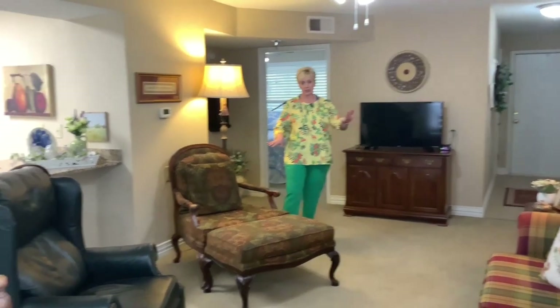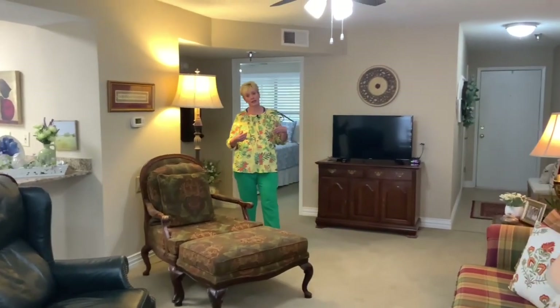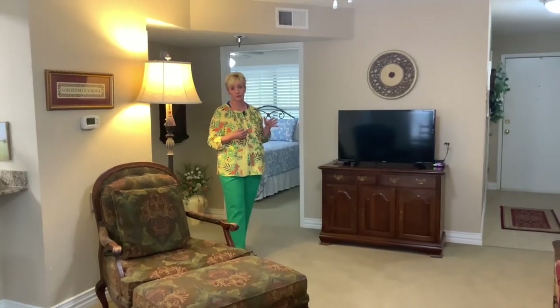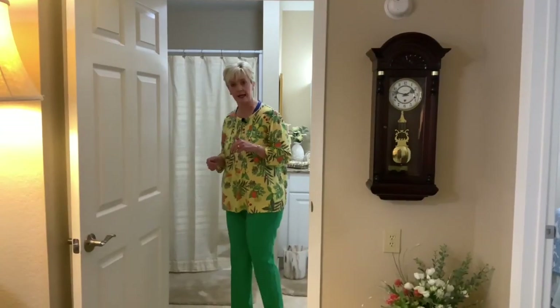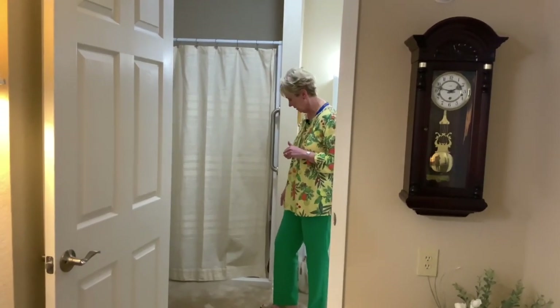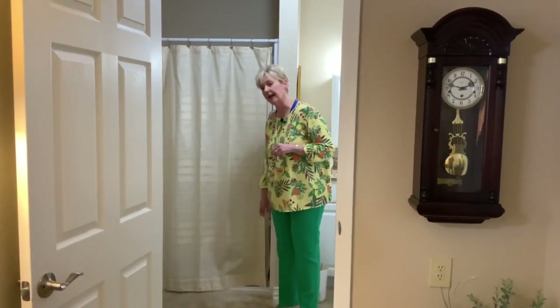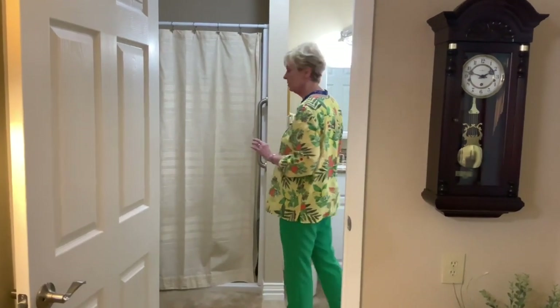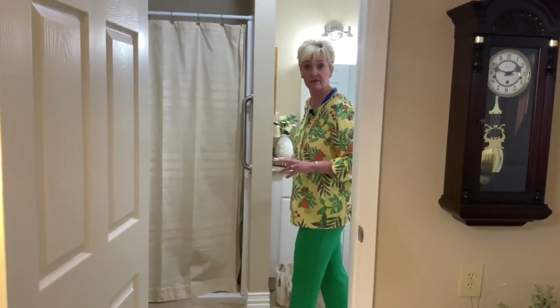So you can see she's got a couple of chairs here and her sofa, and then we'll head in and take a quick peek at her bathroom and her bedroom. In these bathrooms they have large step-in showers — about a one and a half to two inch lip. Then there's a higher rise commode over here with some storage and a really nice vanity.